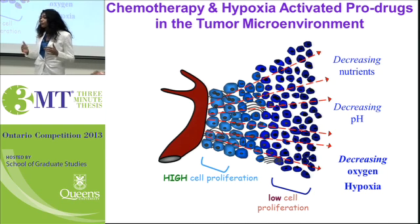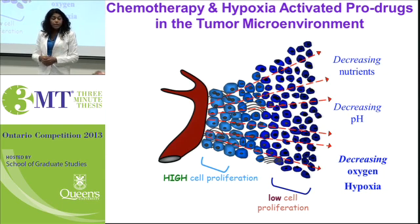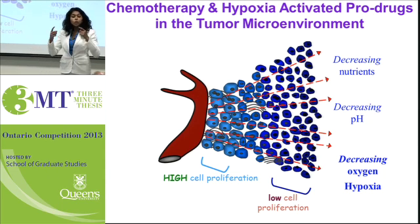As you're all well aware, unfortunately breast cancer is still a major cause of death and disability in women. Chemotherapy is frequently given, but what can occur over time is that the tumour can develop a resistance and treatment will fail.